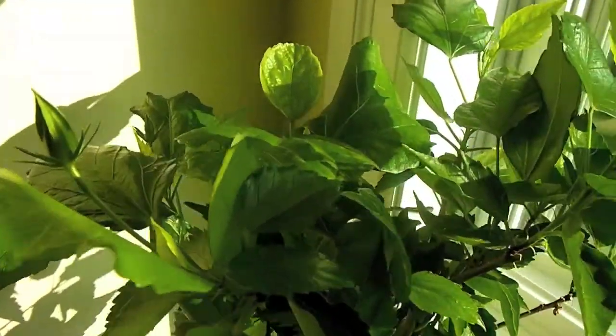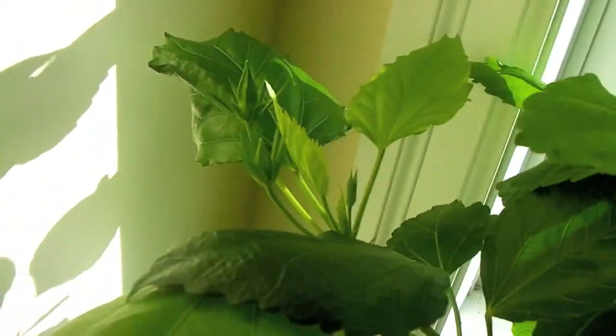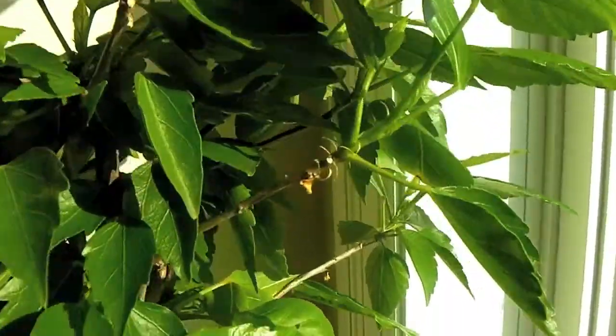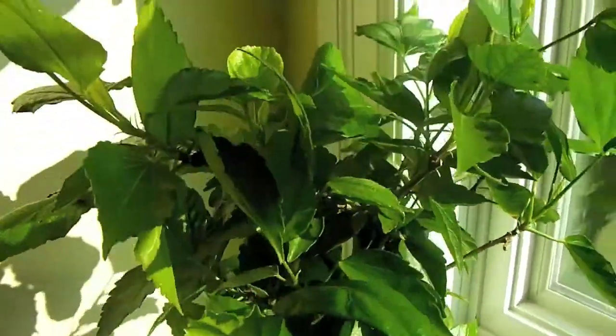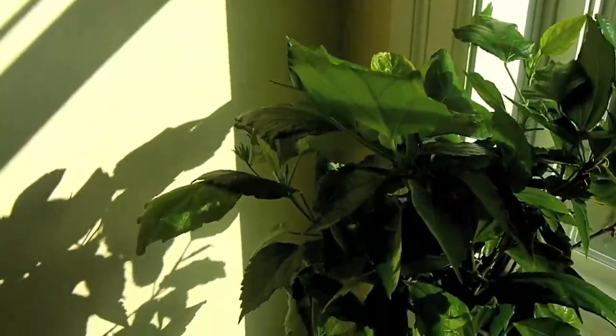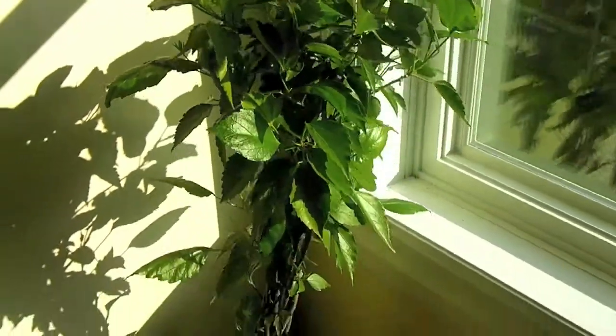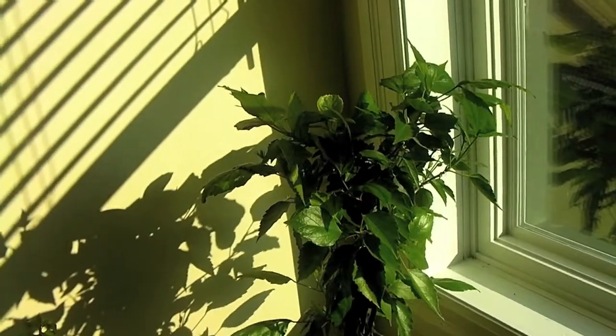And its neighbor, the hibiscus — you can see the flowers starting to form. Some right over there too. These are all different colors, so hopefully once they all start to bloom, you'll get a nice array of colors. You can see the hibiscus just really loves this spot. This is the right place for it to be.